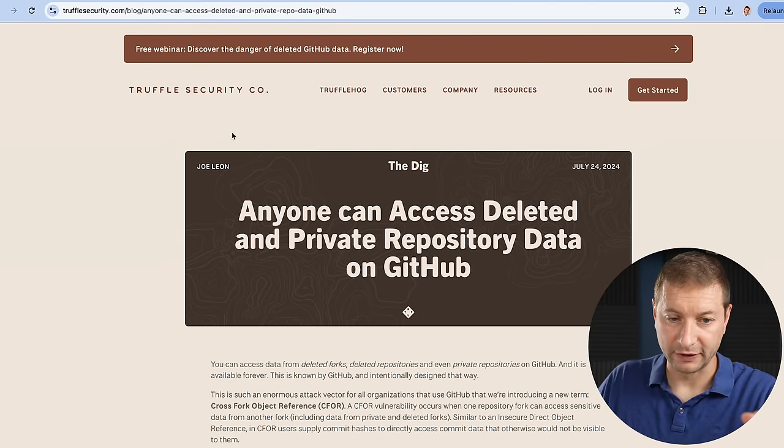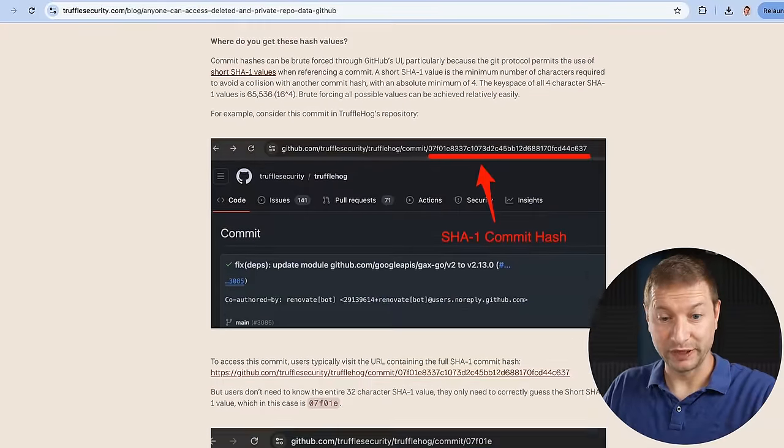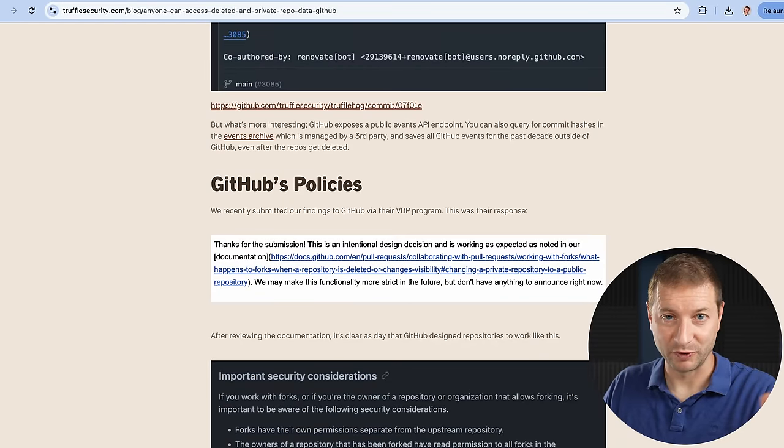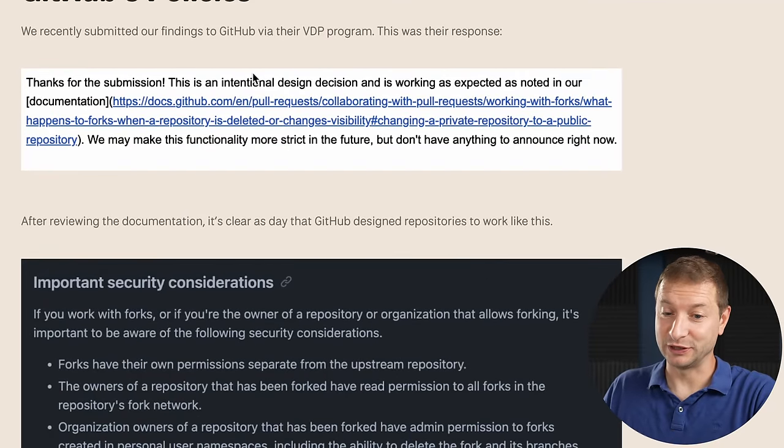This was originally found by Joe Leon from Truffle Security, and there's a whole blog post on this — I'll link to it below. It goes through all the different issues, including private repos, which have a similar problem. Joe Leon submitted the findings to GitHub via their VDP program, but GitHub says: 'Thanks for the submission. This is an intentional design decision and is working as expected.' Basically, it's the good old Steve Jobs 'you're holding it wrong' defense. Unbelievable. They need to fix this. GitLab manages to handle this correctly. Enterprises using GitHub need to know about this, and they probably don't.